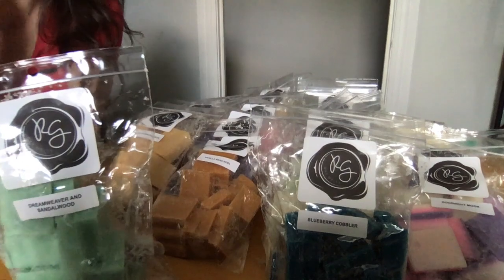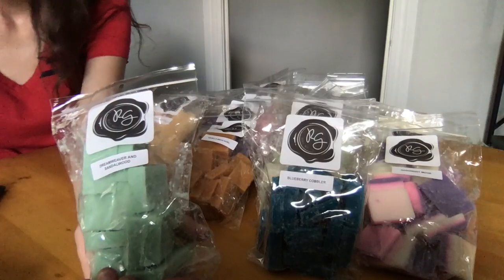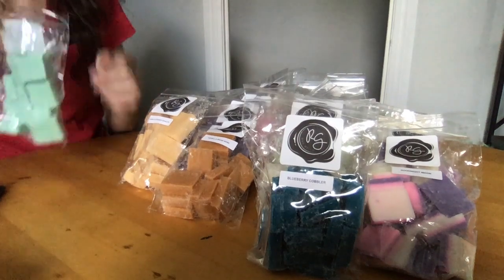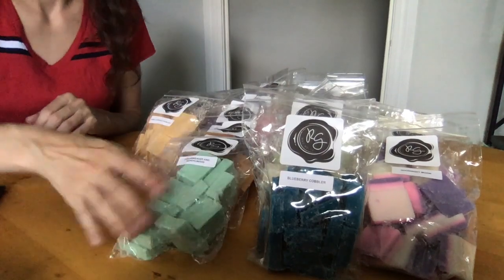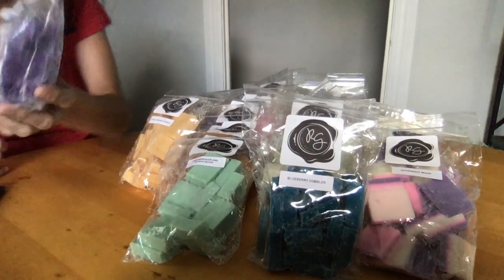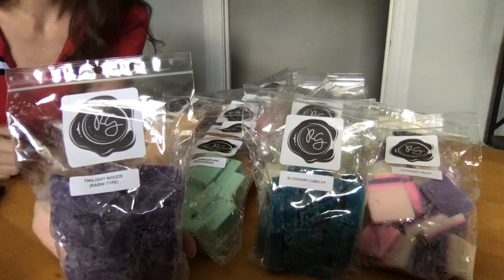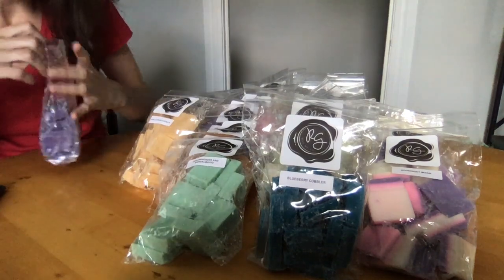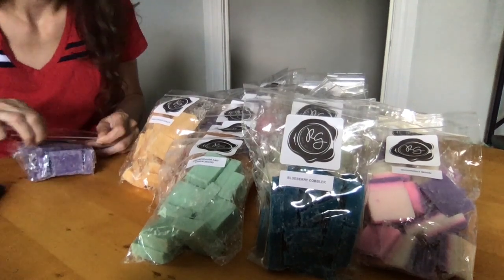Dreamweaver and Sandalwood — I can't find the full scent description on her page, but obviously there's sandalwood in it. I'd say it's like a sandalwood and lavender maybe. Twilight Woods type — I ordered this by accident and I'm a little nervous. It smells a little masculine to me, which worries me because I don't like masculine scents. It's not as masculine as I thought though — maybe there's some lavender in it. If anyone knows the scent notes, please tell me in the comments.